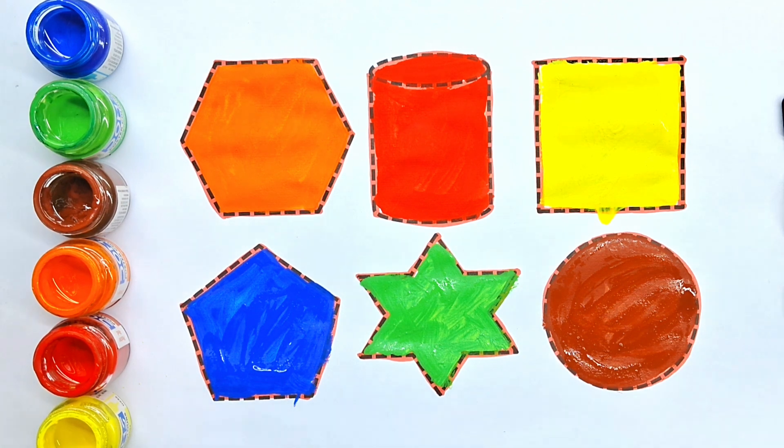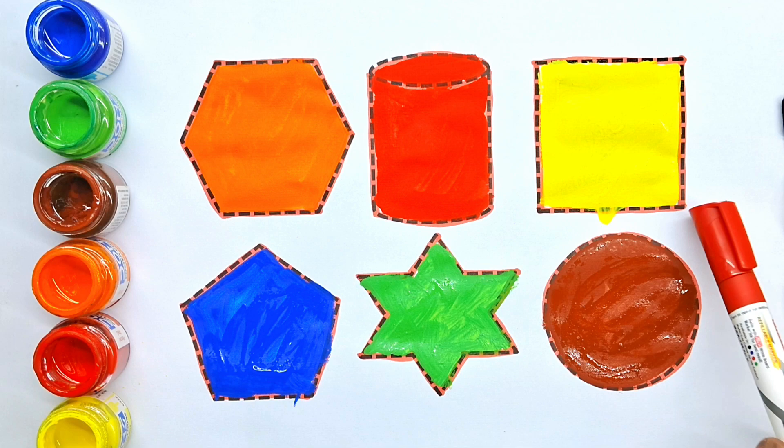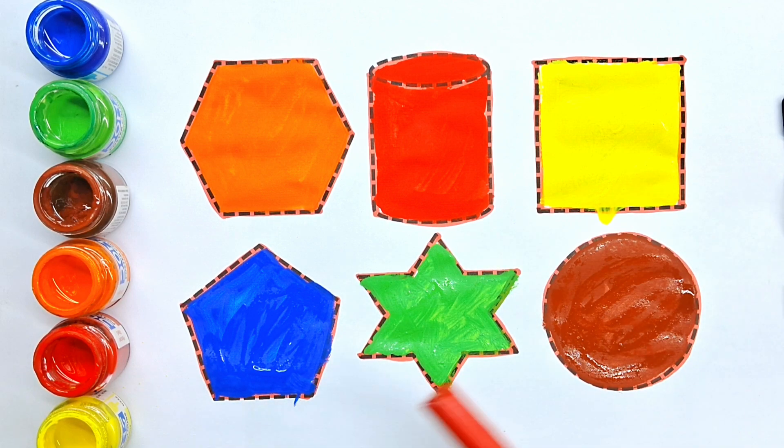Circle. Shapes name repeat: hexagon, cylindrical, square, pentagon, six point star, circle. And yellow color. Thanks for watching.